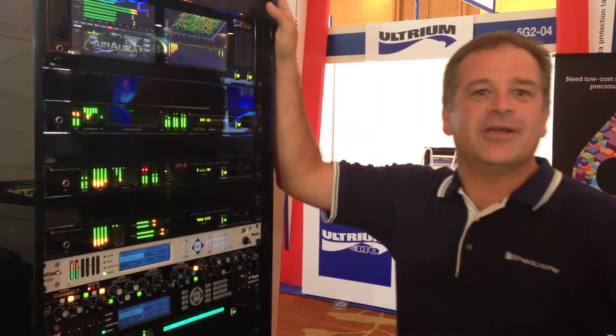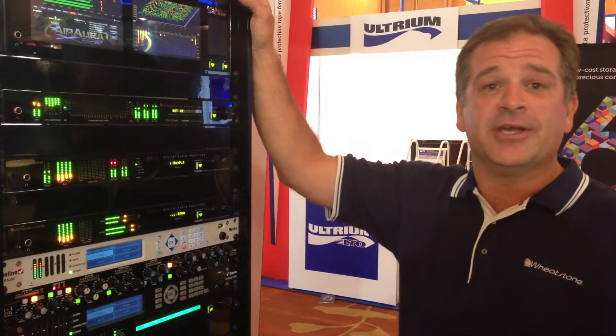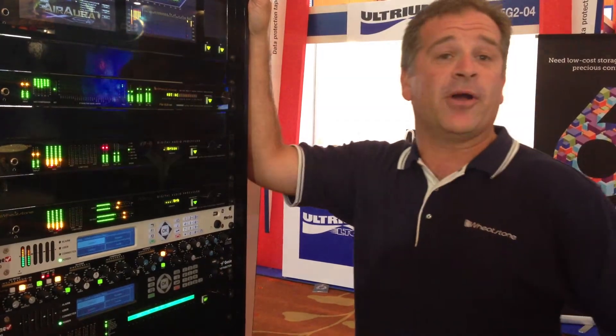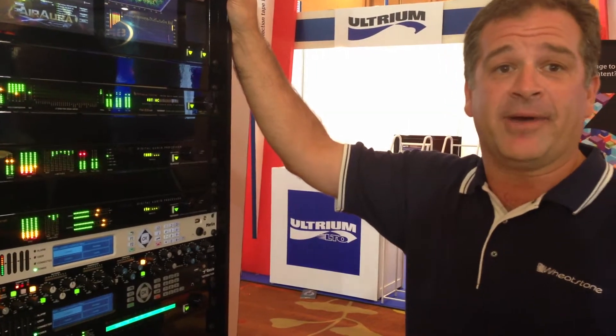I'm Jay Tyler with Wheatstone Corporation. We're here to discuss the partnership that we've just entered with TyLine Corporation. TyLine Corporation is an Australian company who makes some of the world's best codecs. We've recently partnered up with TyLine to include WheatNet IP as an option for the TyLine boxes.